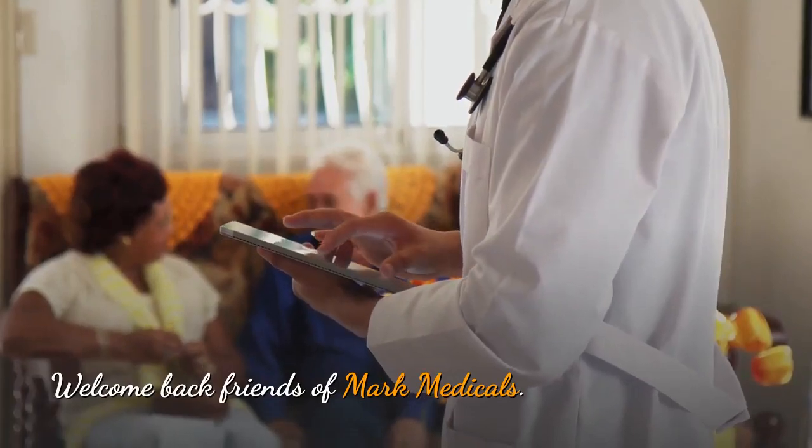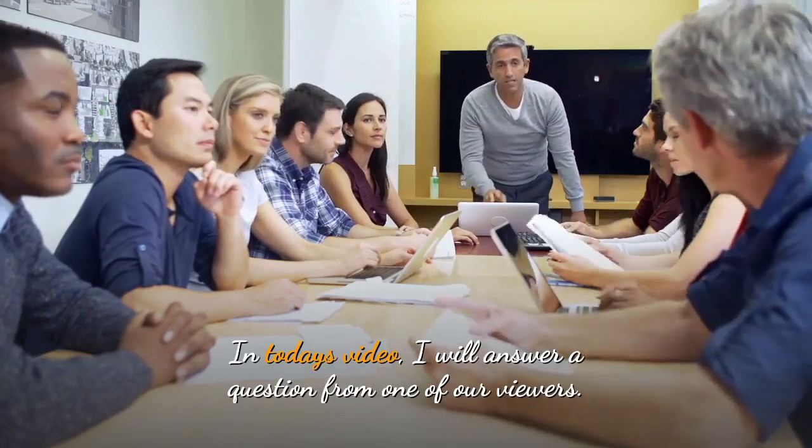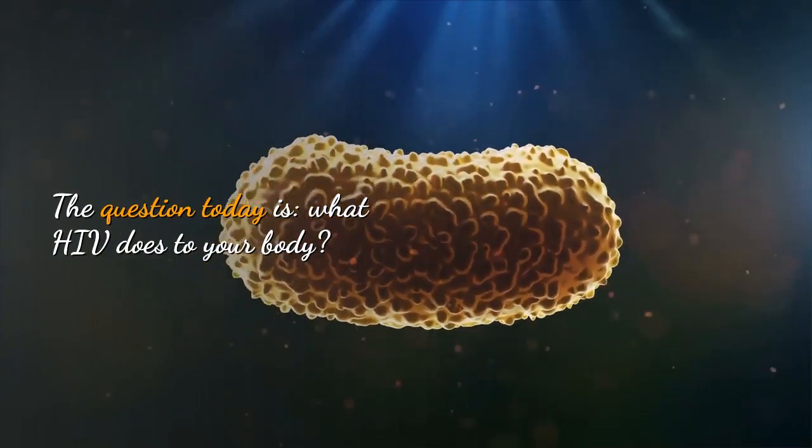Welcome back, friends of Mark Minions. In today's video, I will answer a question from one of our viewers. The question today is: what does HIV do to your body?